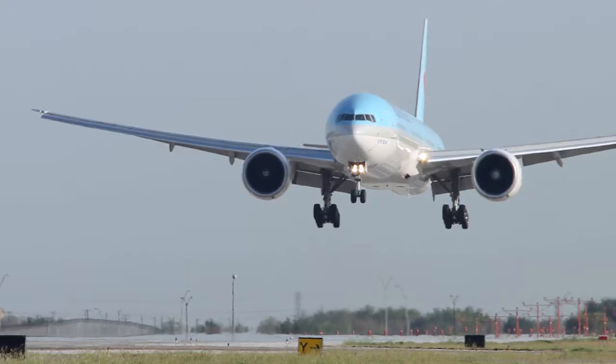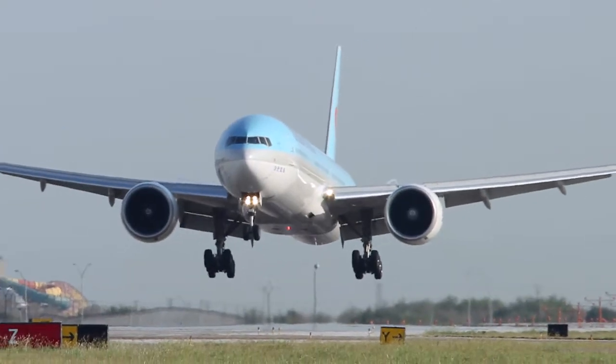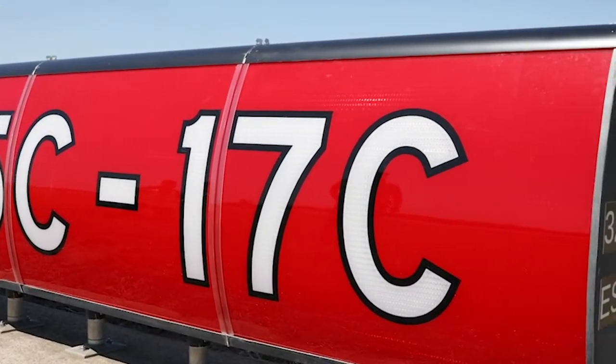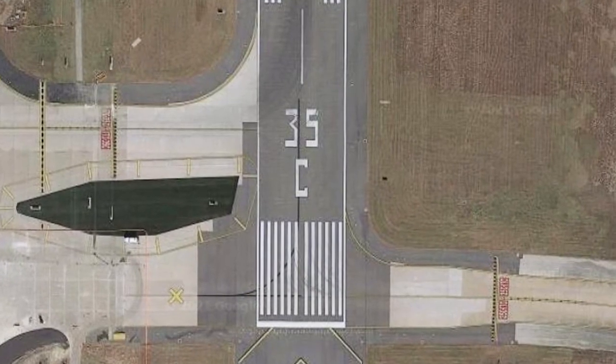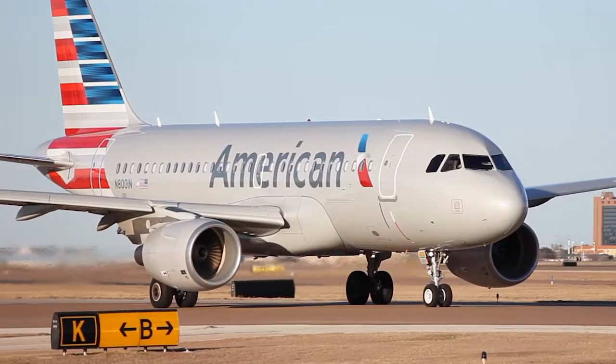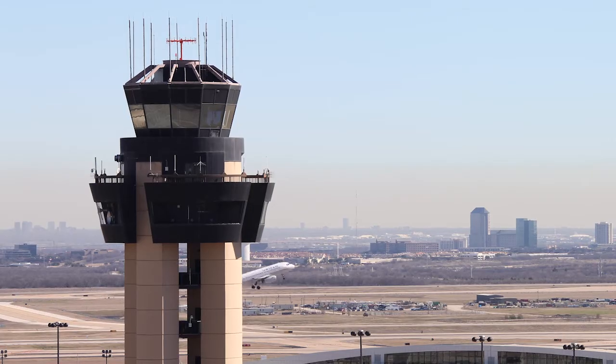We always want to be taking off into and landing into the wind — that way the aircraft gets the most aerodynamic help. To paint the numbers on the runway, they take off the zero and just put the 3 and the 5 on there to make it easier for communications between the tower and the aircraft.